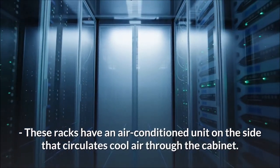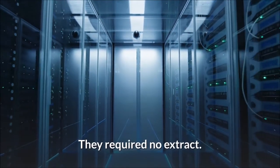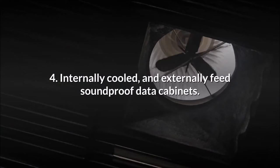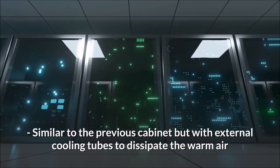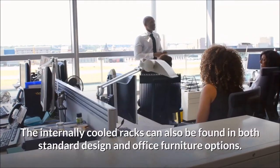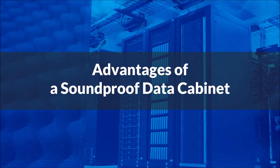Third, internally cooled and soundproof server racks: these racks have an air-conditioned unit on the side that circulates cool air through the cabinet and require no extract. Fourth, internally cooled and externally fed soundproof data cabinets: similar to the previous cabinet but with external cooling tubes to dissipate warm air, working to a higher cooling threshold. The internally cooled racks are also available in both standard design and office furniture options.